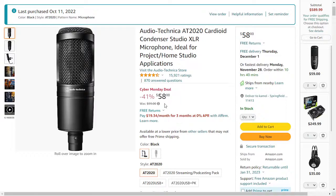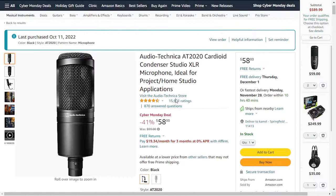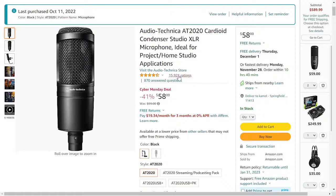Next we have this Audio Technica microphone. The regular price is around $199 and now it has a lot of discount — you can get it now for $58. I will leave the link in the description. This is the most popular XLR microphone. In this video I will list all the XLR microphones, and in the next video I will list all the USB microphones which are now on deals.